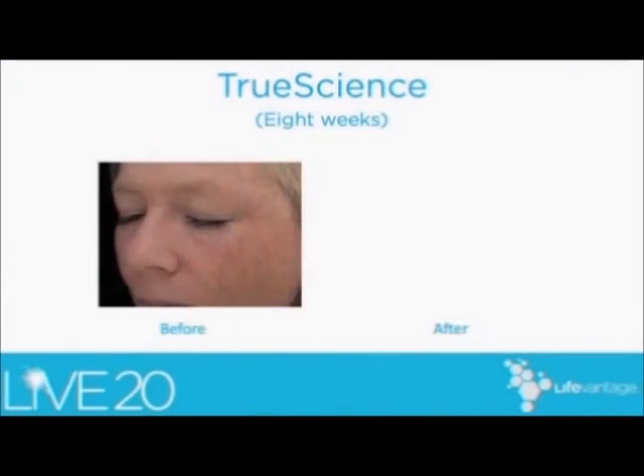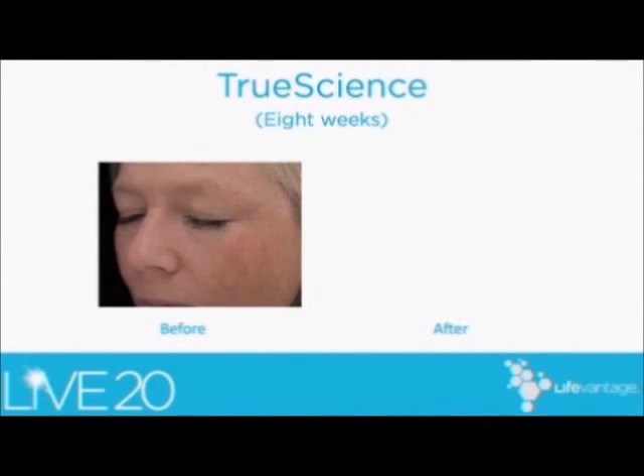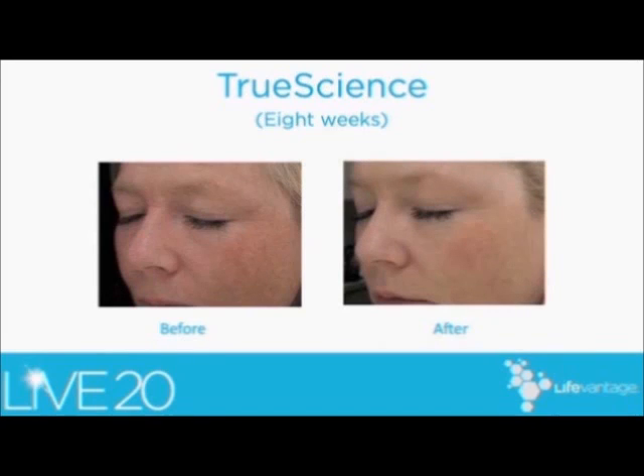We have seen notable results, and I'd like to show you some of these now. This first patient is in her early to mid-40s, and she has quite a bit of redness, as you can see in the before picture, and quite a bit of freckling — she's very fair. In the second picture, after eight weeks, you can definitely see a reduction in the redness, and I appreciate a reduction in the brown areas as well, and that will continue to improve.